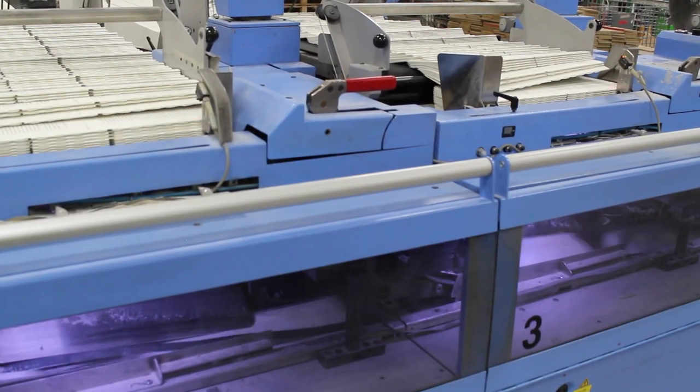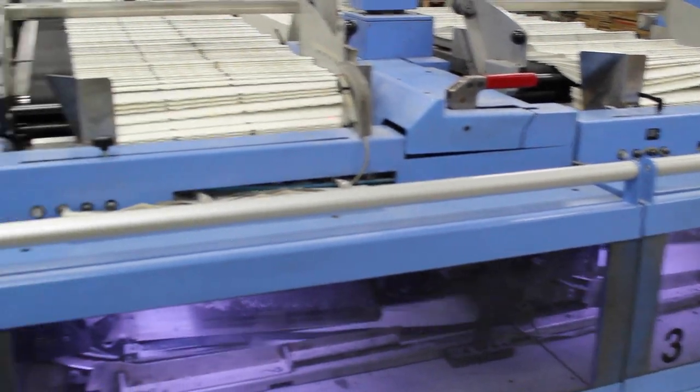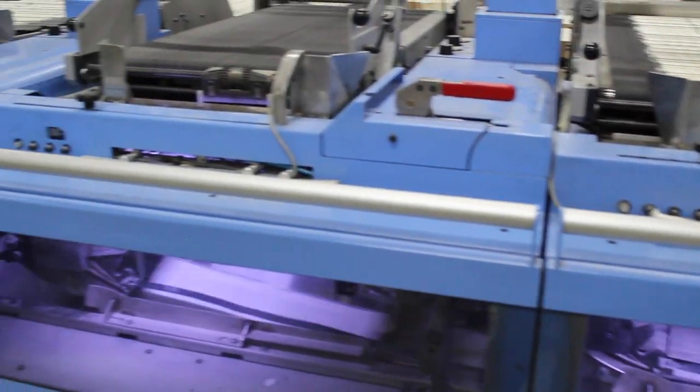These sections are then sent out onto the binding line. The binding line then drops one of each section on top of each other to make a set of two books — one going one way, one going the other.